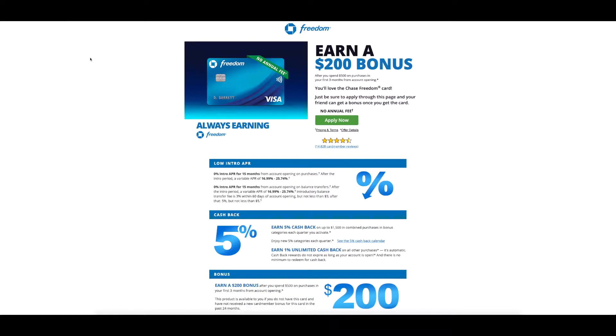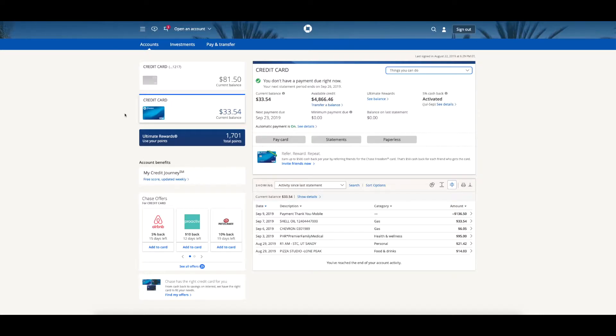Let me explain a couple of things about the Chase Freedom card. I am an existing customer and this is my account. One thing I want to mention is you should always pay off your credit card every single month. As you can see I currently have a balance that I will definitely pay off before the end of the month, and I've accumulated 1,701 points which translates into about $17. The thing I really like about this card is that it's given me an opportunity to earn up to 5% cash back, and those categories change every three months.